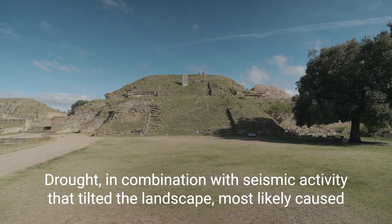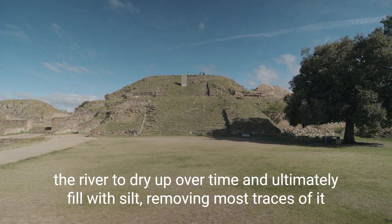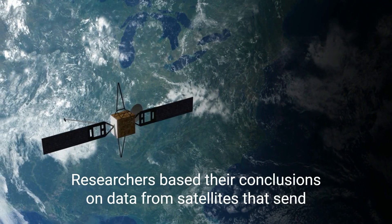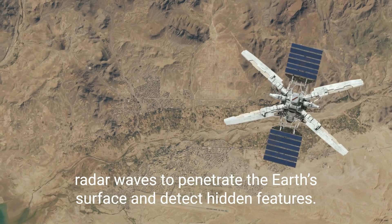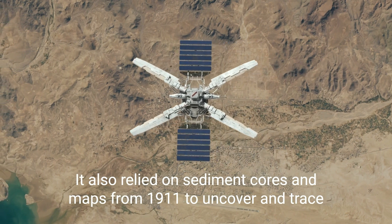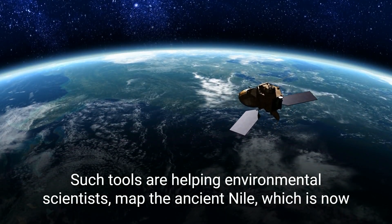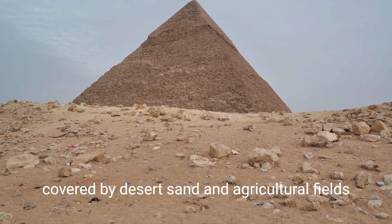Drought, in combination with seismic activity that tilted the landscape, most likely caused the river to dry up over time and ultimately fill with silt, removing most traces of it. Researchers based their conclusions on data from satellites that send radar waves to penetrate the Earth's surface and detect hidden features. The study also relied on sediment cores and maps from 1911 to uncover and trace the imprint of the ancient waterway, helping environmental scientists map the ancient Nile, which is now covered by desert sand and agricultural fields.